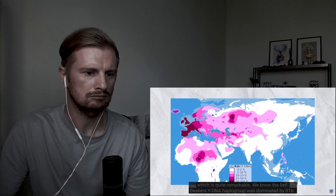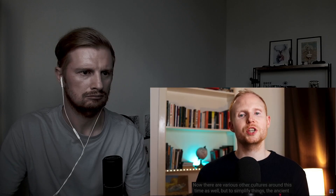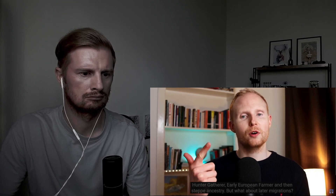We know that the Bell Beakers' Y-DNA haplogroup was dominated by R1b. Basically, the ancient genetic history of Norway was comprised of three main components: Scandinavian hunter-gatherers, then early European farmers from around Anatolia, and then the steppe ancestry during the Bronze Age.